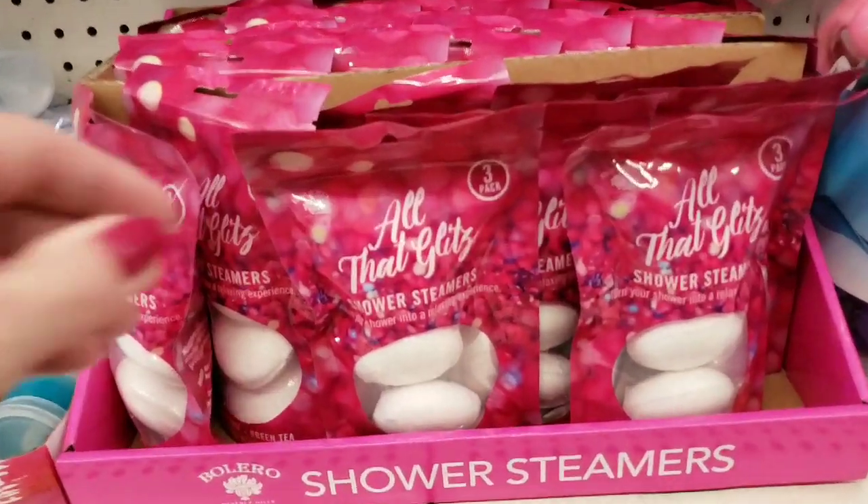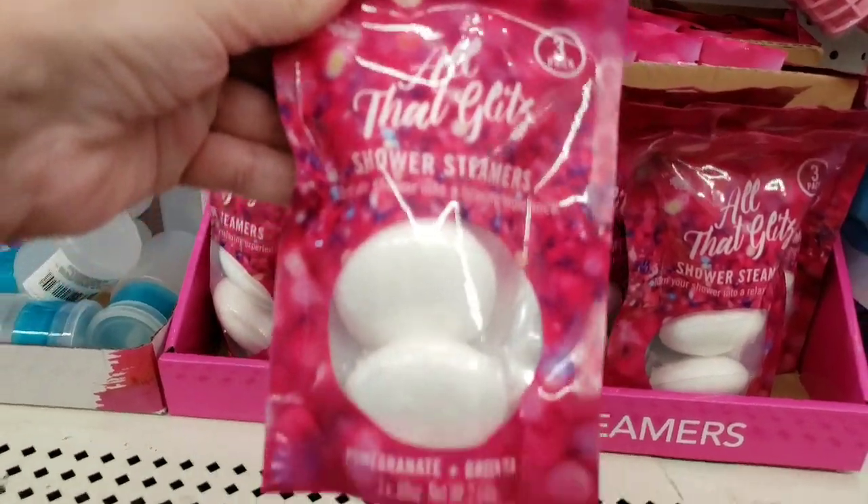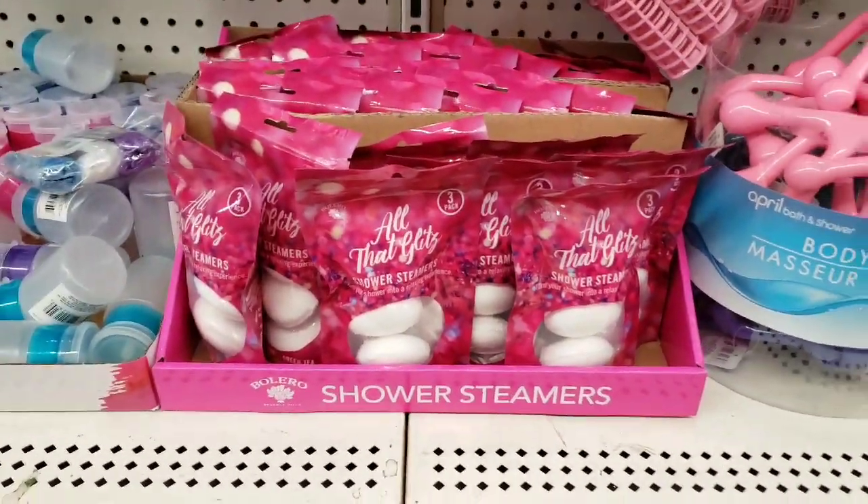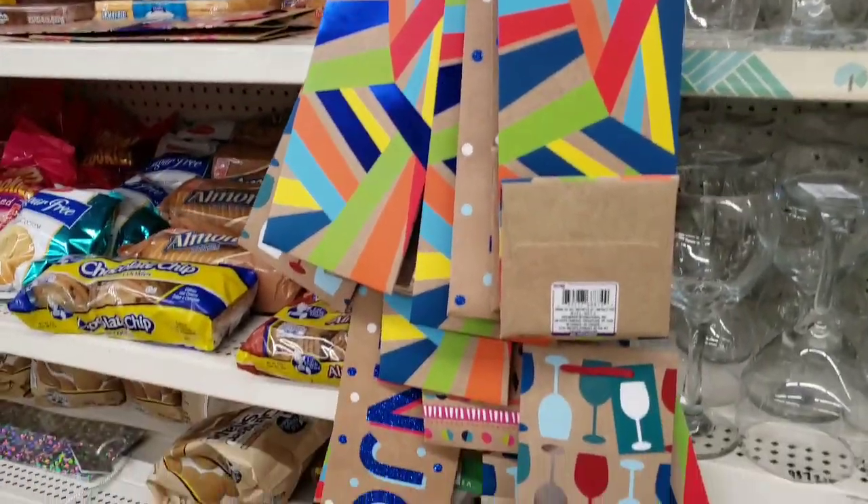Here's some new shower steamers — you get three in there. Pomegranate. Some more wine bags.